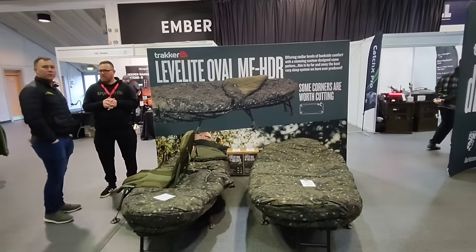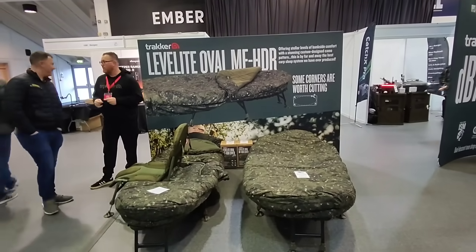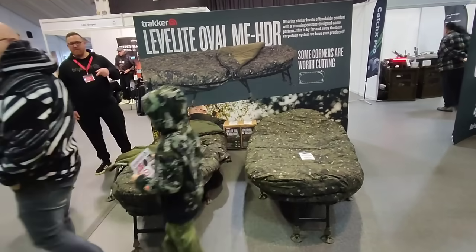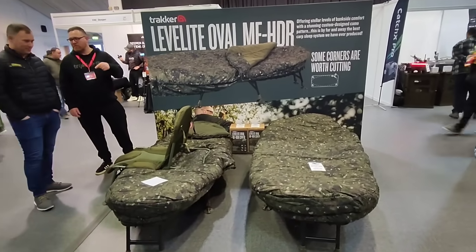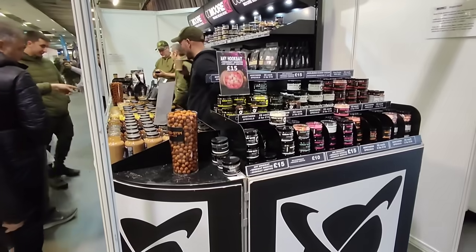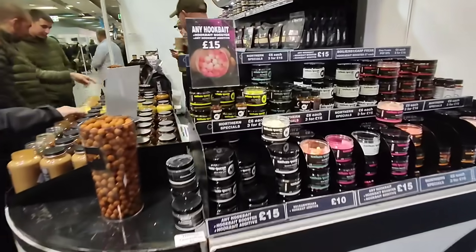So the Tracker Level Light Oval is here and upgraded. Yeah, they look really smart. Nice camo on those. CC Moore - I might check out the bait, see if there's any deals going down.